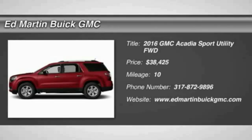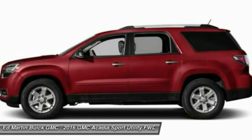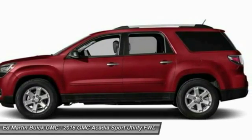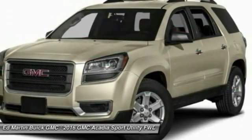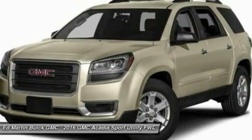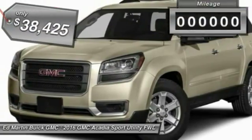2016 Acadia. The GMC Acadia has great capability coupled with exceptional safety, offering better highway fuel economy than any other eight-passenger SUV, advanced technology, and thoughtful ergonomics. The Acadia is a premium utility that rejects compromise and is priced below $40,000.